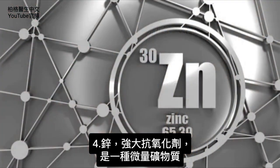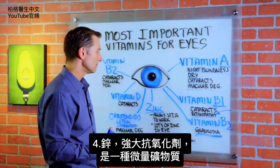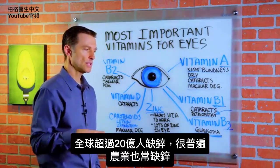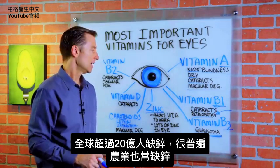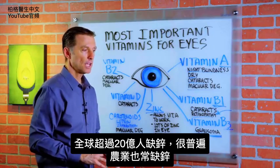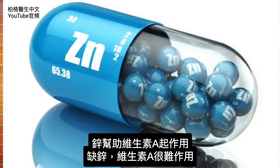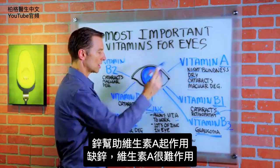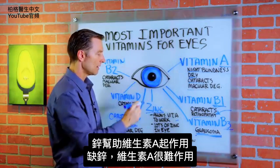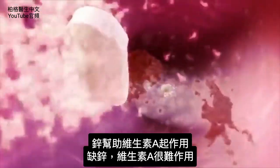Then we have zinc. Zinc is a very powerful antioxidant — it's a trace mineral. Over 2 billion people on this planet are deficient in zinc. It's a very common deficiency in agriculture as well, so it's one of the most common deficiencies overall. Zinc allows vitamin A to work and do its job. Without zinc, vitamin A has a hard time carrying out its functions.